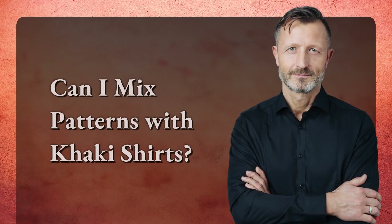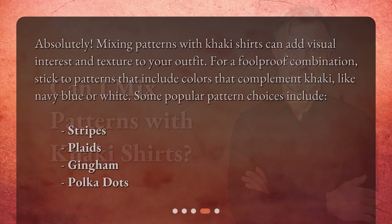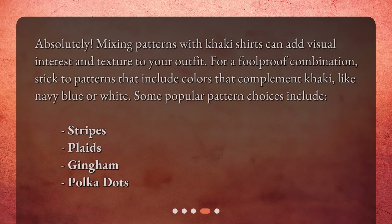Can I mix patterns with khaki shirts? Absolutely. Mixing patterns with khaki shirts can add visual interest and texture to your outfit. For a foolproof combination, stick to patterns that include colors that complement khaki, like navy blue or white. Some popular pattern choices include stripes, plaids, gingham, and polka dots.